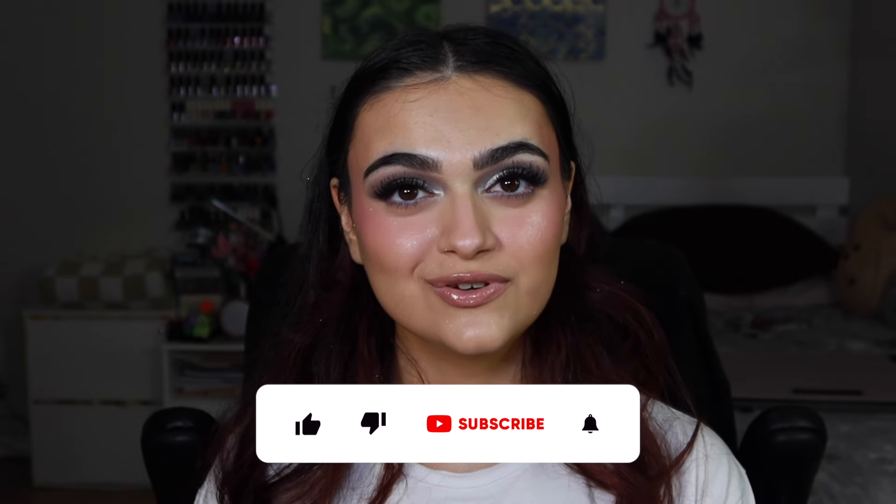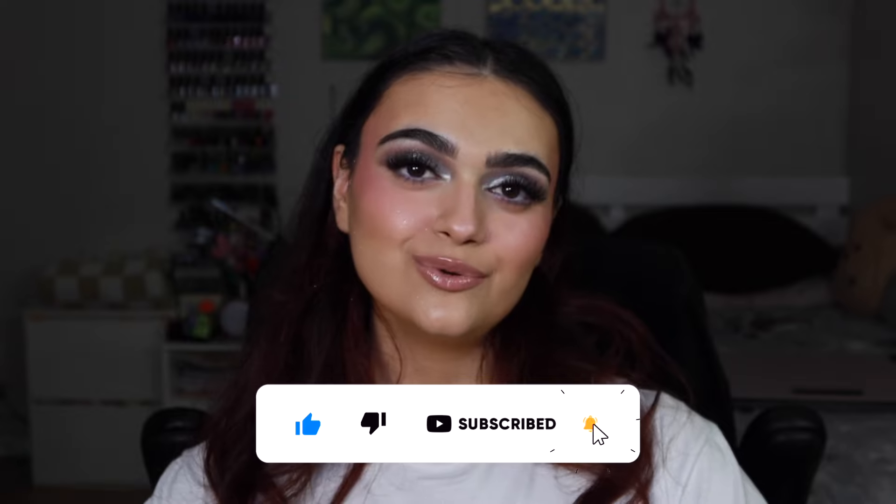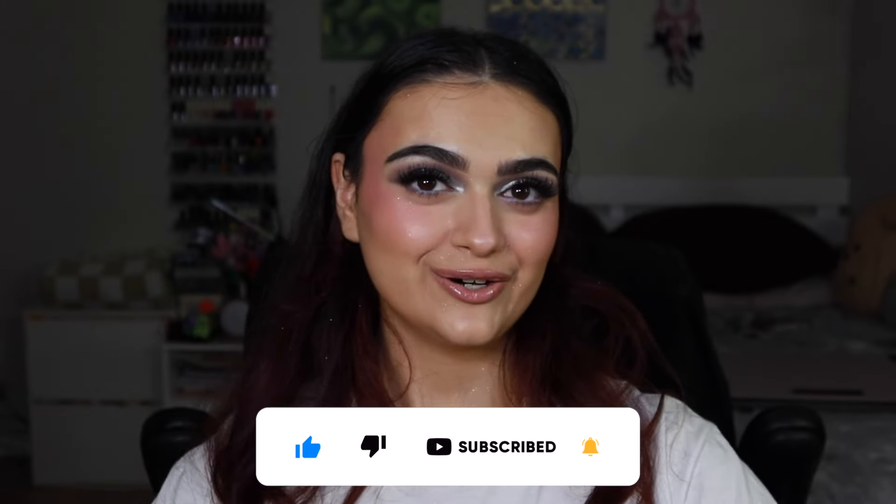I hope you enjoyed the reviews of these perfumes. If you have any more questions or perfumes you want me to try out, please leave them in the comment section down below. Thank you so much for watching — if you enjoyed please give it a thumbs up and subscribe to my channel, and I will see you guys in my next video. Bye!